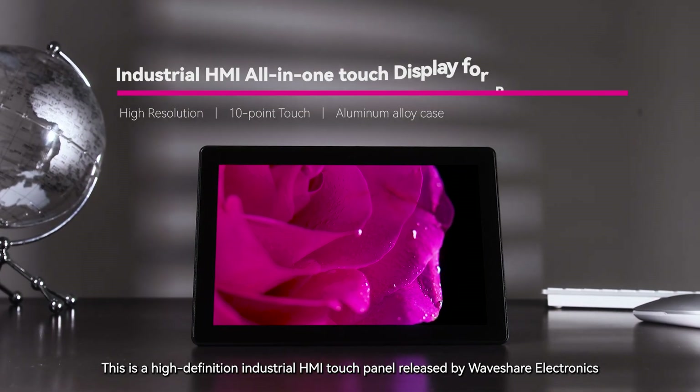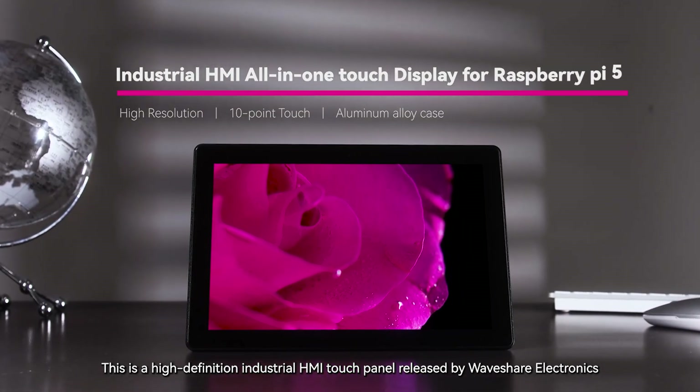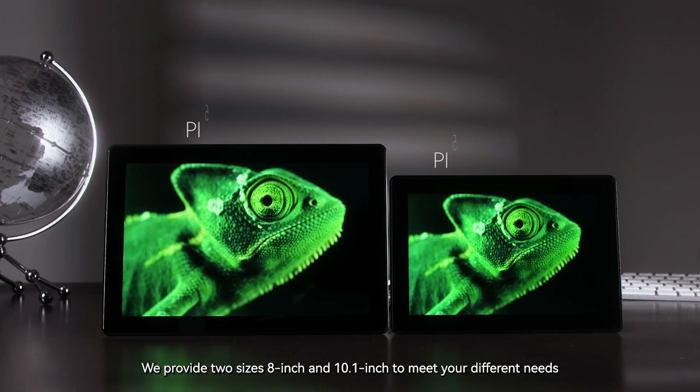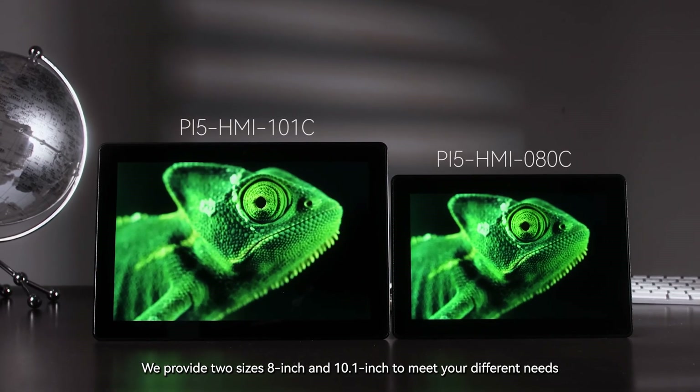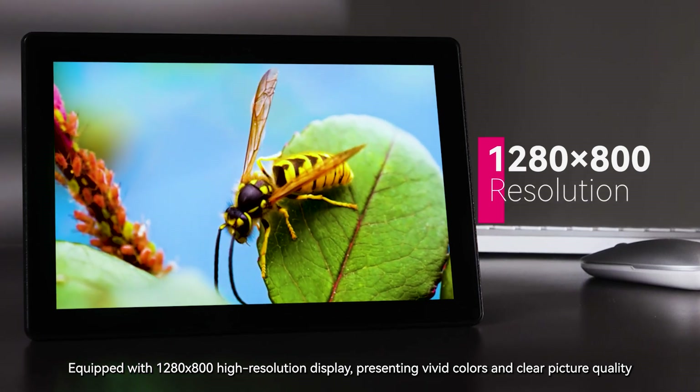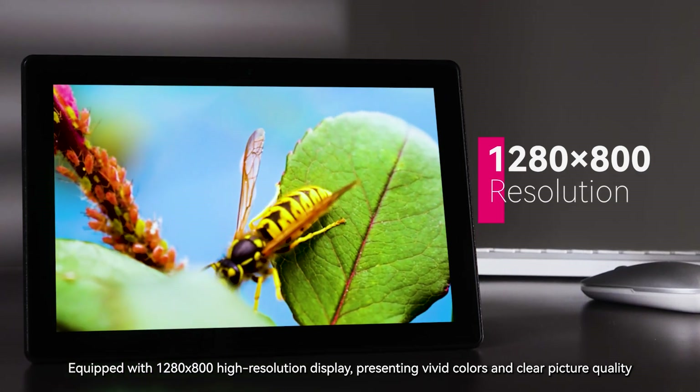This is a high-definition industrial HMI touch panel released by Waveshare Electronics, which can bring you an excellent operating experience. We provide two sizes — 8-inch and 10.1-inch — to meet your different needs. Equipped with 1280x800 high-resolution display, presenting vivid colors and clear picture quality.